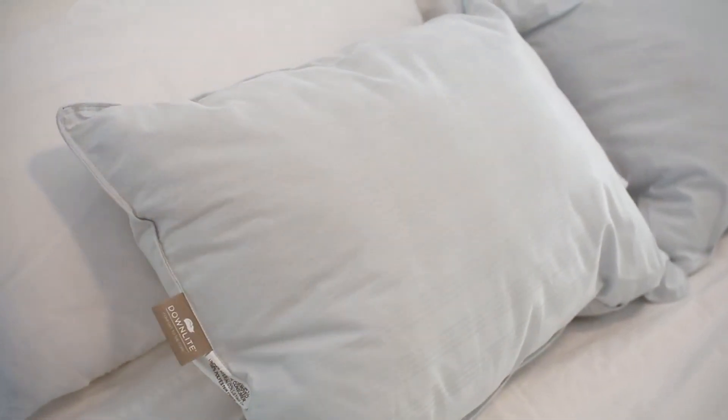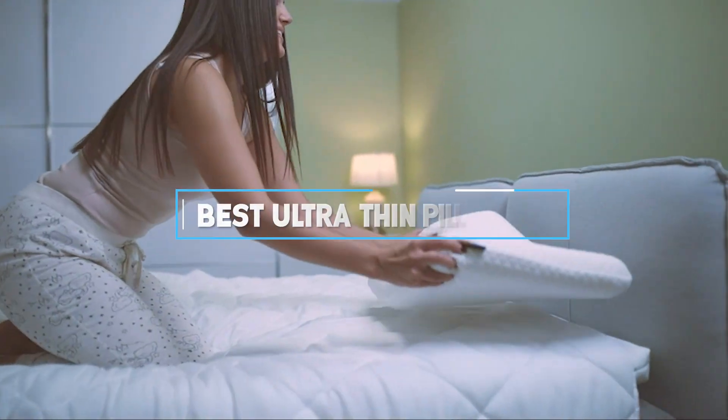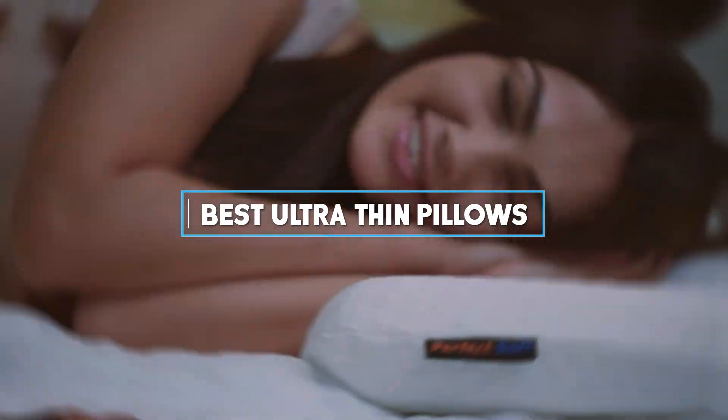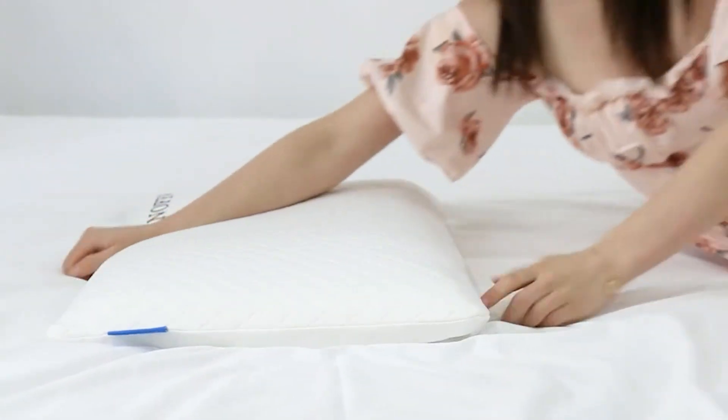Welcome to our channel, where we dive deep into the best products for your home. Today, we're exploring the top 7 ultra-thin pillows that promise a cooler, more comfortable sleep, especially for those of you who prefer a lower profile for your bedding.